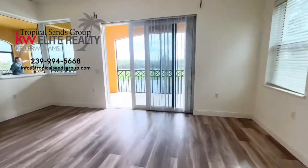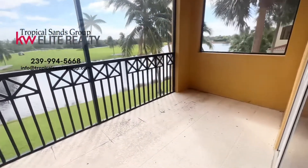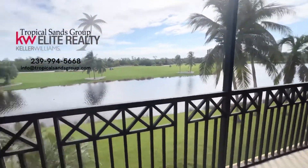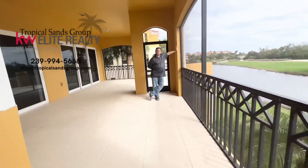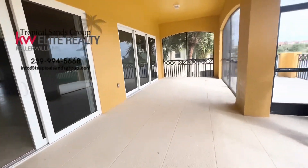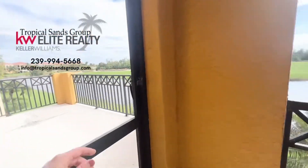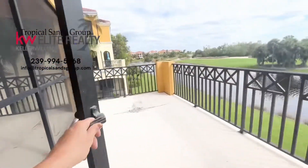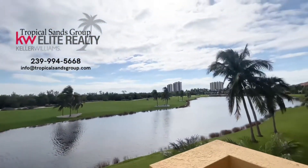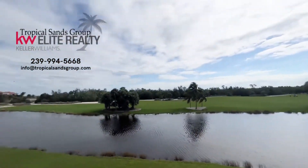This is a golf community. Screened-in lanai right here — golfers over there, look how beautiful it is. And look at this space — you have a whole additional living room and dining area out here. That's what it's all about. On the other side of those high-rises is Marco Island. We're that close.